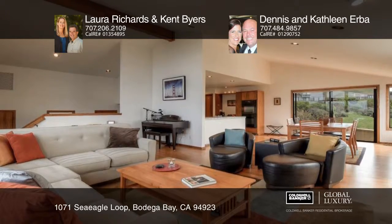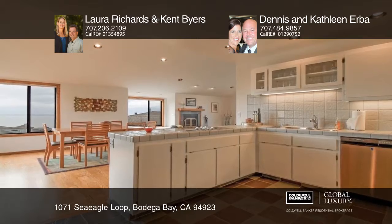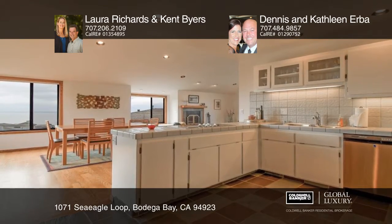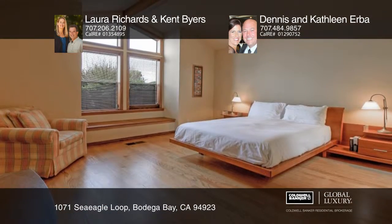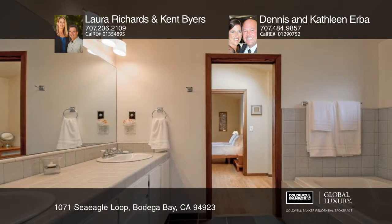Custom wood framed windows let in ample light and beautiful views. The open design features cathedral ceilings and floors of hardwood and slate throughout. Offering three bedrooms and two and one half baths, this home is approximately 1880 square feet.